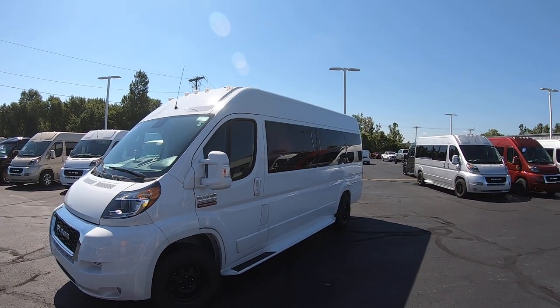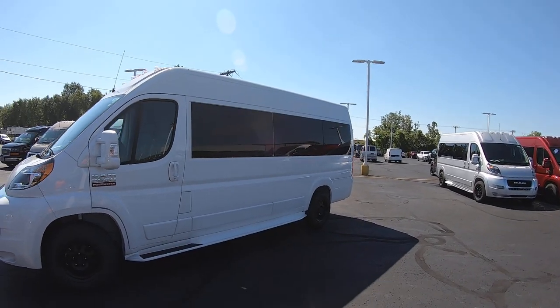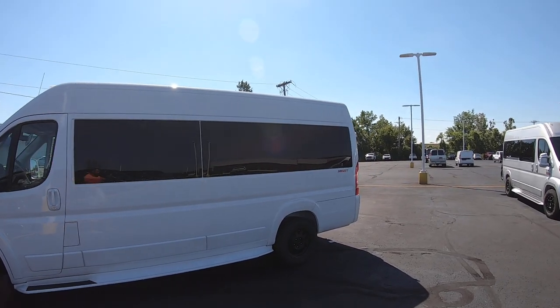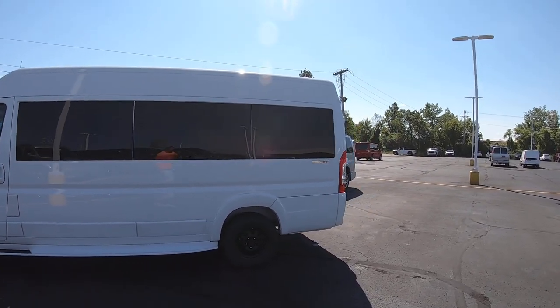Black privacy glass that contrasts nicely on the white with the wheels. This is the high roof, which gives you all that extra interior headspace.